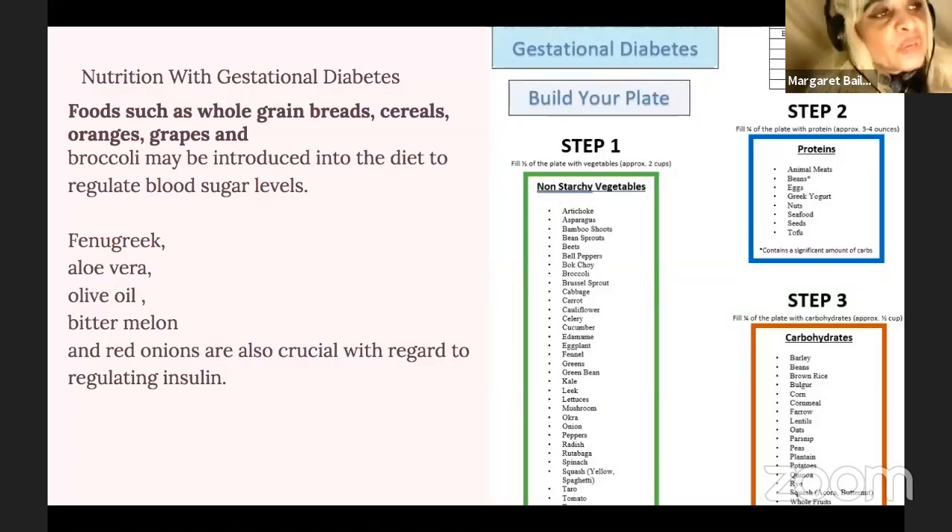Nutrition plays a very important part with gestational diabetes. Foods such as whole grain breads, cereals, oranges, grapes, and broccoli may be introduced into the diet to regulate blood sugar levels. Other foods such as fenugreek, aloe vera, olive oil, bitter lemon, and red onions are crucial with regard to regulating and managing insulin.